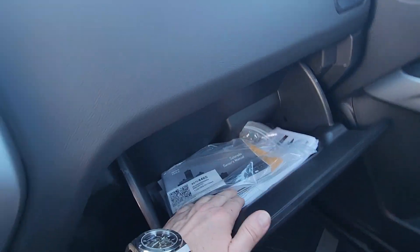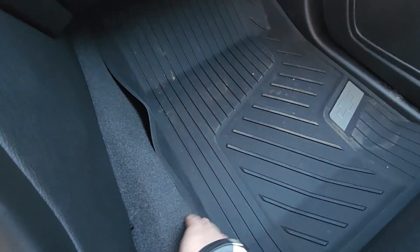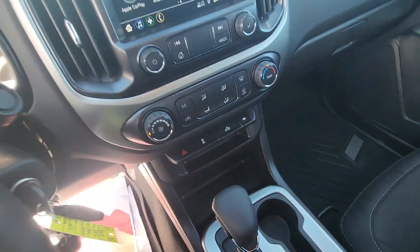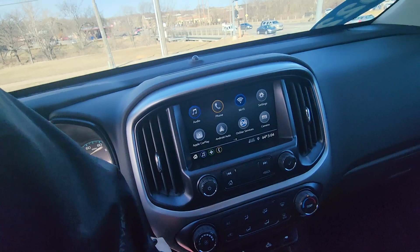Got your original owner's manual and some other paperwork in there. They've got all-weather floor mats already in here for you as well, which helps keep the truck looking fresh for a bit longer — which is nice. Let's go ahead and pop into the back seat real quick and we'll call it a day on this video.